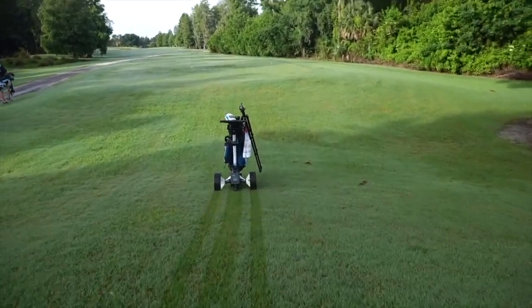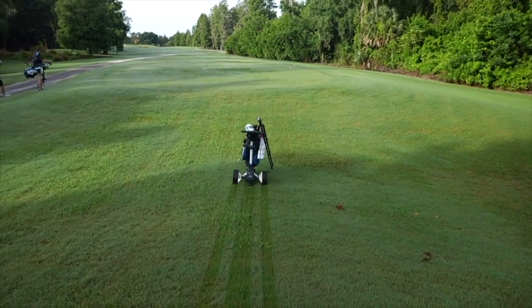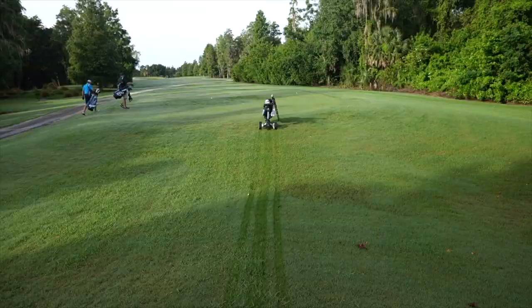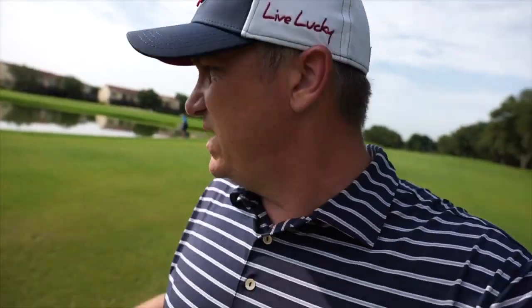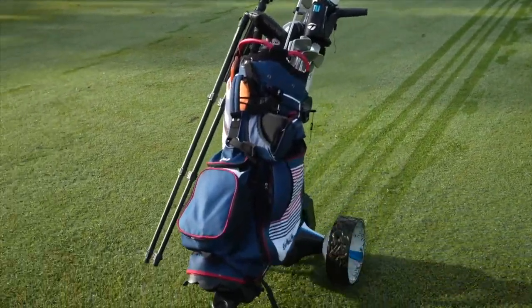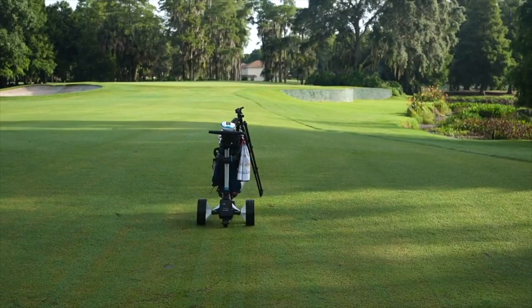They're definitely not cheap, but I think if you're doing a lot of walking and especially if you're getting up there in age or if you've got any health problems — like I'm going through right now with my ankle — one of these things can be incredibly invaluable to you. And again, it just takes away one more barrier to playing and getting into the game, which is why the MGI Zip Navigator gets my vote for best golf cart slash push trolley of the year.